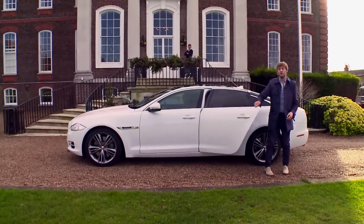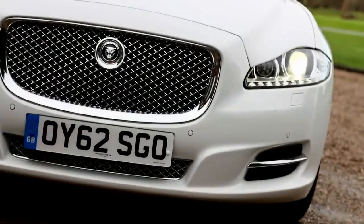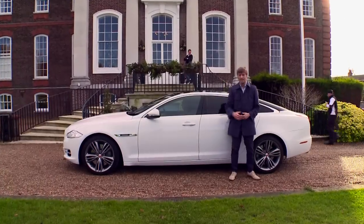The Jaguar XJ has both the class and confidence to move the game on substantially from those highly retrospective offerings of old, as well as challenge the dominance of the ultra-high-tech Mercedes S-Class. It may lose out marginally in the ride comfort stakes, but as something to be seen in, the Jag's in another league.